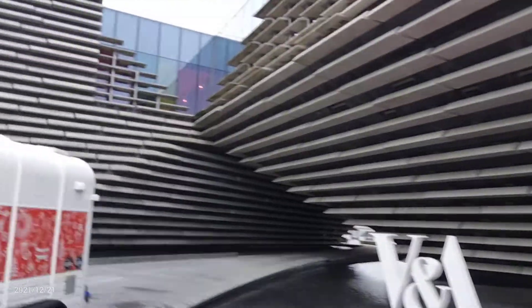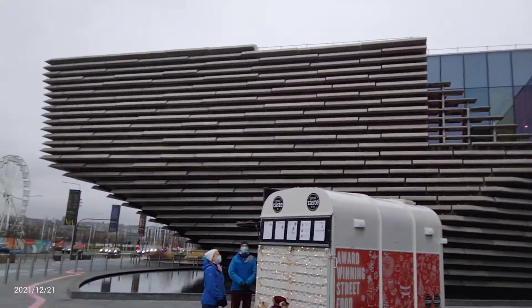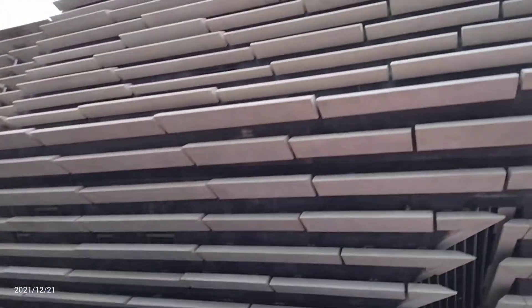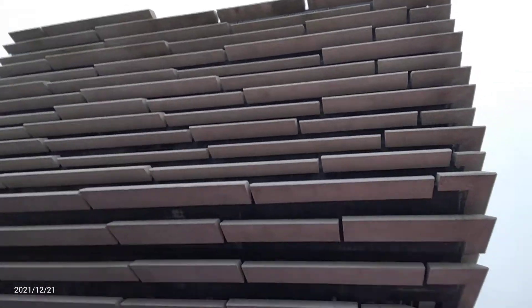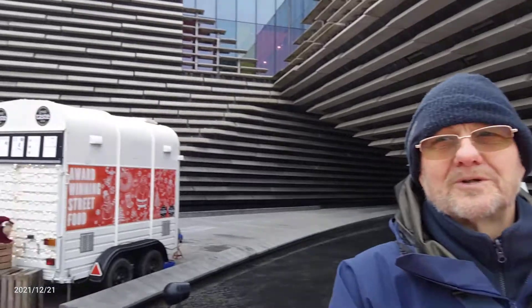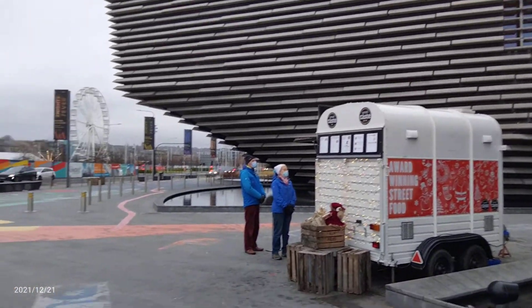Would you please tell me about this building? Yes, this building is the Victoria and Albert Museum for Design. There's a permanent exhibition of principally Scottish designs, and there are some travelling exhibitions that come on several times a year. It's been designed, so I'm told, to represent the cliffs — a combination of the cliffs out on the estuary, and also to resemble the ship.